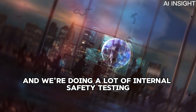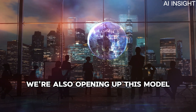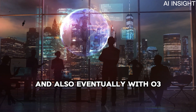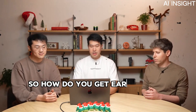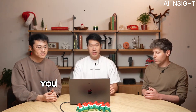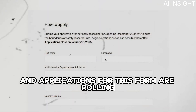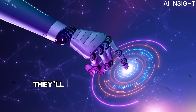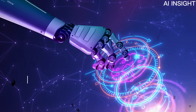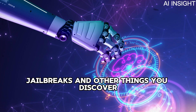Something new we're doing this time is opening up this model to external safety testing, starting today with O3 Mini and eventually with O3. To get early access as a safety or security researcher, go to our website and fill out the form shown on screen. Applications are rolling and close on January 10th. We really invite you to apply — we're excited to see what jailbreaks and other issues you discover.